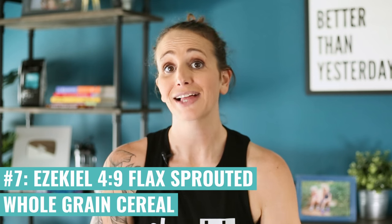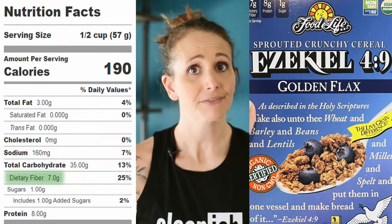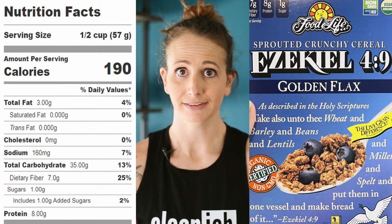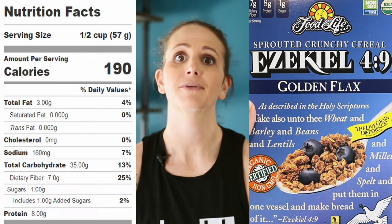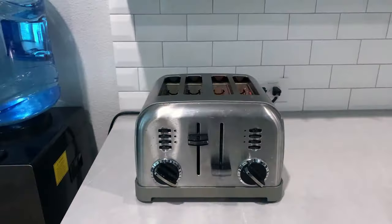My favorite is the Ezekiel 4:9 flax sprouted whole grain cereal. You get 8 grams of protein, 7 grams of fiber, and 3 grams of healthy fats per serving, plus just 1 gram of added sugar. I like the flavor, I like the nutrients, and it doesn't hit you with excessive added sugars or a ton of extra fiber. It's also not highly processed, which I think is why I prefer it. I almost every day have an Ezekiel English muffin — the cinnamon raisin — with a little butter, and it is just the best. Their sprouted grains and nutritional profiles are great, and they make a pretty good product. They're not paying me to say any of this — I just like them.